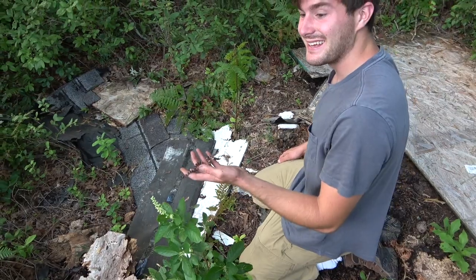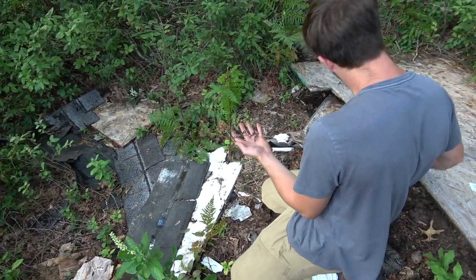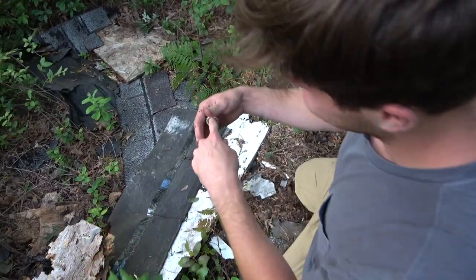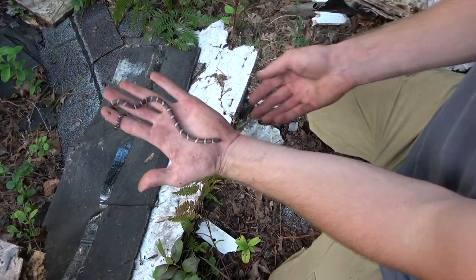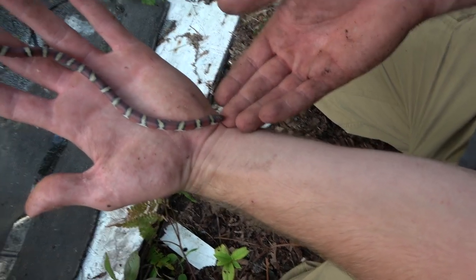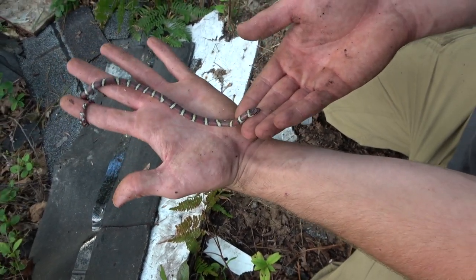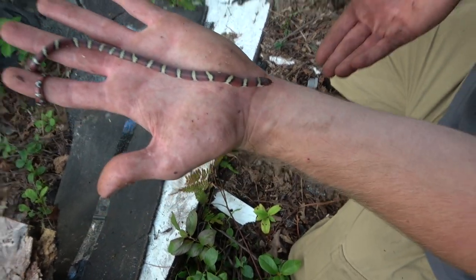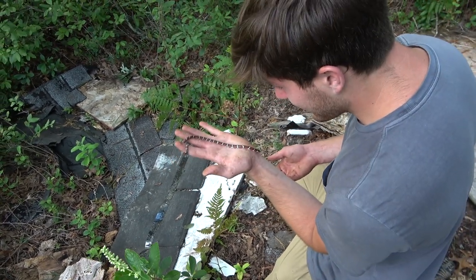We're in Cape May County. I just flipped this board right here and between the two boards was this little Cape May County coastal. Oh my God, it's yellow and red! It does need to shed, but oh my God, dude. Look at these. That is nuts. That is crazy.